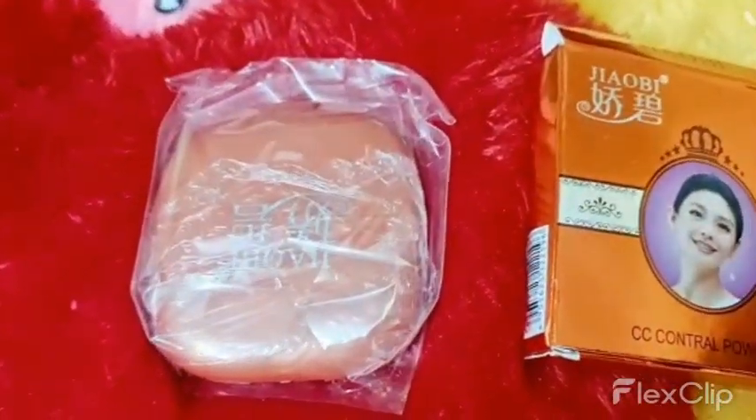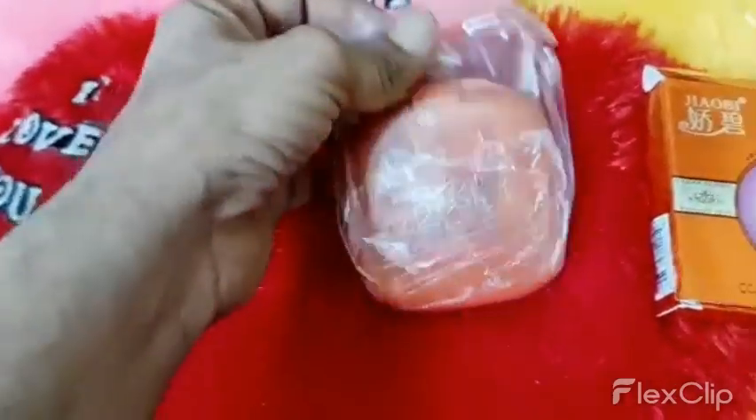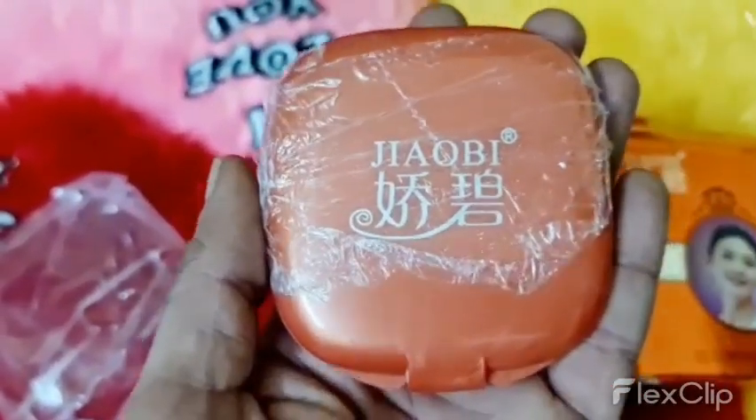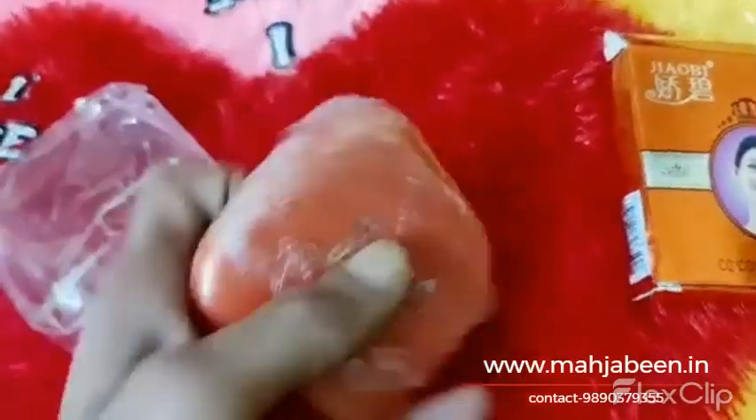Xiaobi is a brand of cosmetic products that is popular in Asia, particularly in China. Xiaobi Compact Powder is known for its lightweight and non-greasy formula, which is designed to provide long-lasting coverage without clogging pores or causing irritation.